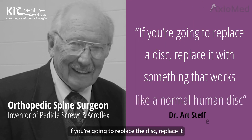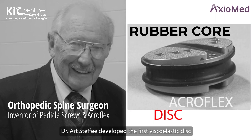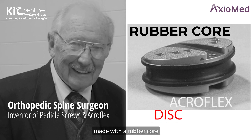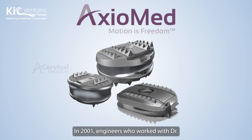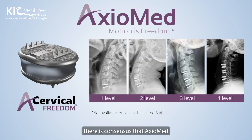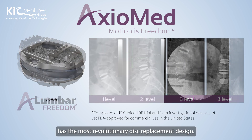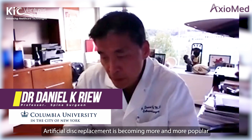If you're going to replace the disc, replace it with something that works like a normal human disc. Dr. Art Steffi developed the first viscoelastic disc made with a rubber core in 2001. Engineers who worked with Dr. Art Steffi founded Axiomed, and there is consensus that Axiomed has the most revolutionary disc replacement design.